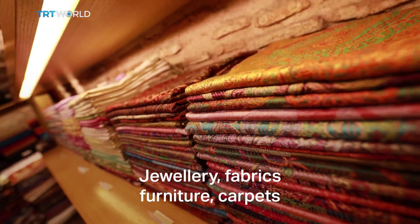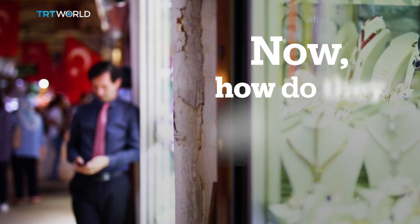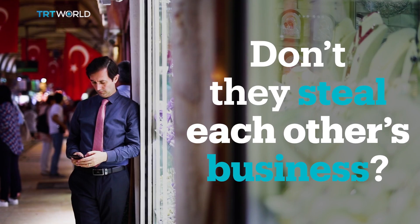Jewelry, fabrics, furniture, carpets, leather goods, and clothes. Now, how do they all make money? Don't they steal each other's business?